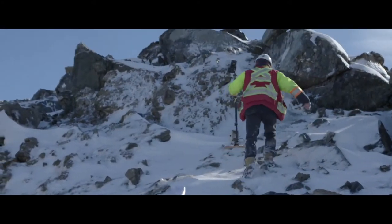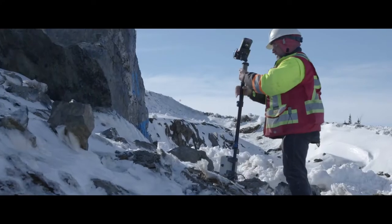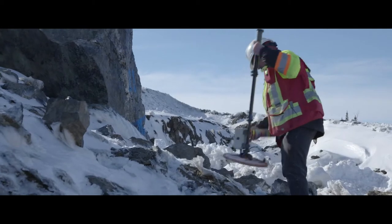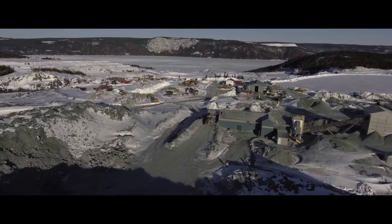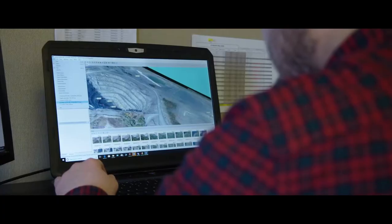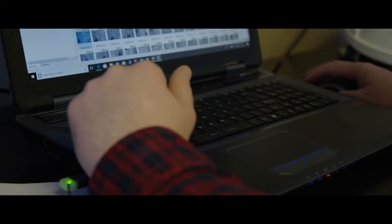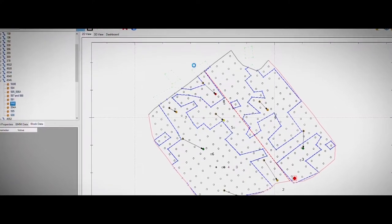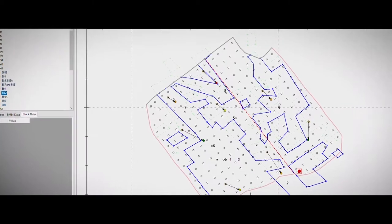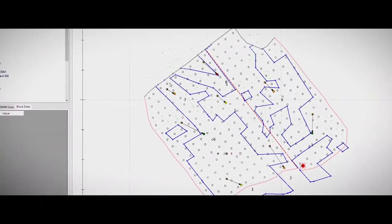After the blast, the geologist or the engineer will go out with the detector and find the locations of these balls. We'll take that data back to the office, put it into the BMT software, and use the polygons that we created in SERPAC — and they will move them to the correct location of where the ore is after the blast.